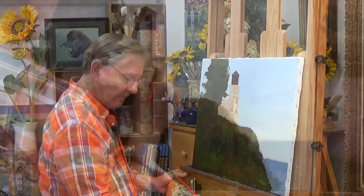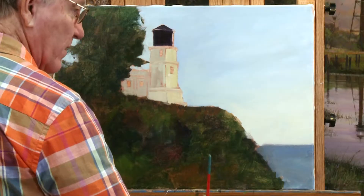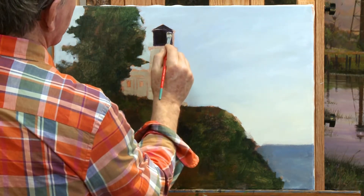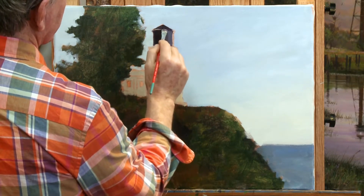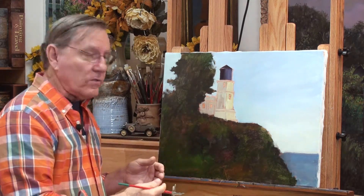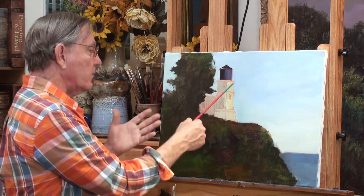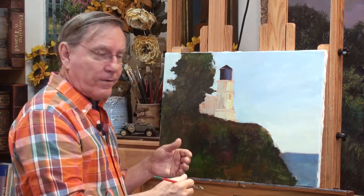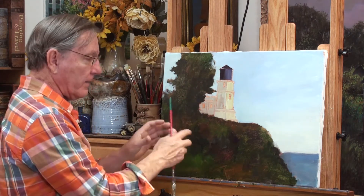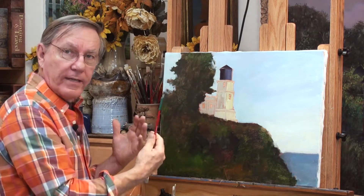Maybe a touch of cadmium yellow light in there. Burnt umber, ultramarine blue and white for the light side of this lantern room. There's no glass on this side because this faces the land. One reason lighthouses were blocked on this side was because the Fresnel lens acts like a magnifying glass. During the day, if sunlight was coming through the lens, it could actually start a forest fire — just like you did when you were a little kid with a magnifying glass. So that's why they had this side blocked.